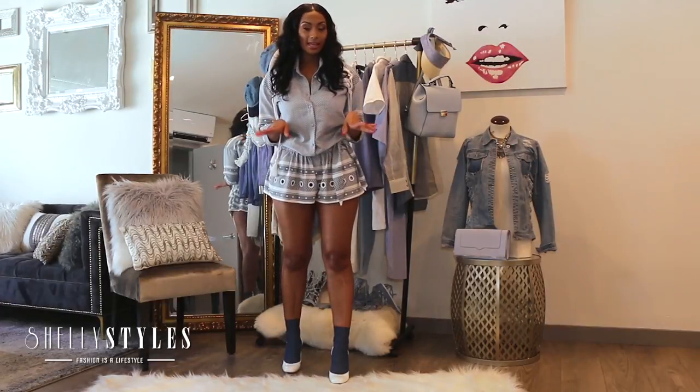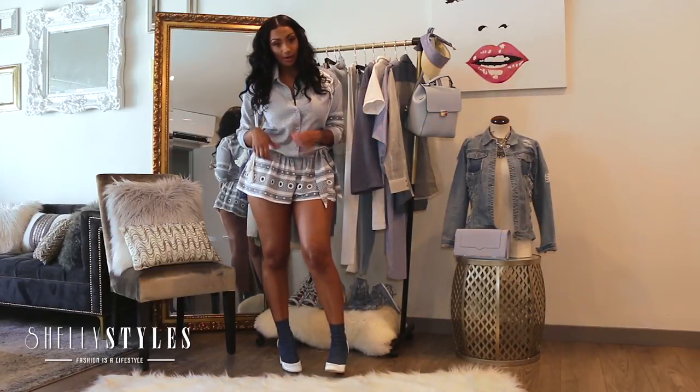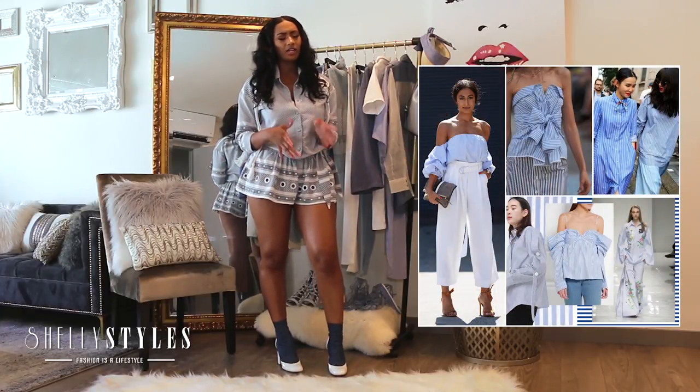The trend I'm going to be honing in on is the Blue Marine trend. It is the hot color this season that you definitely want to rock. I'm also featured in it wearing this cute little romper that I got from Intermix.